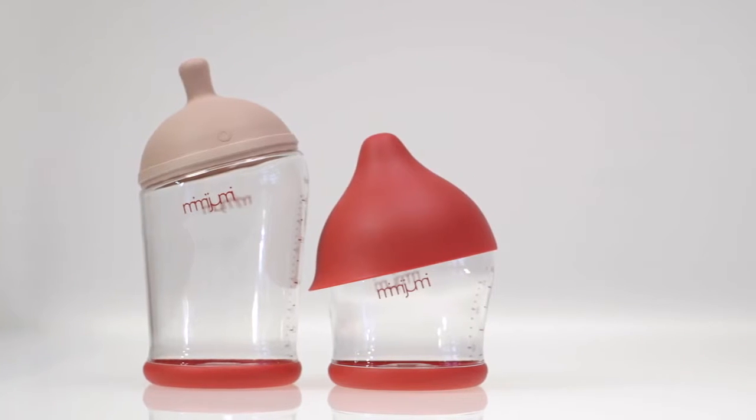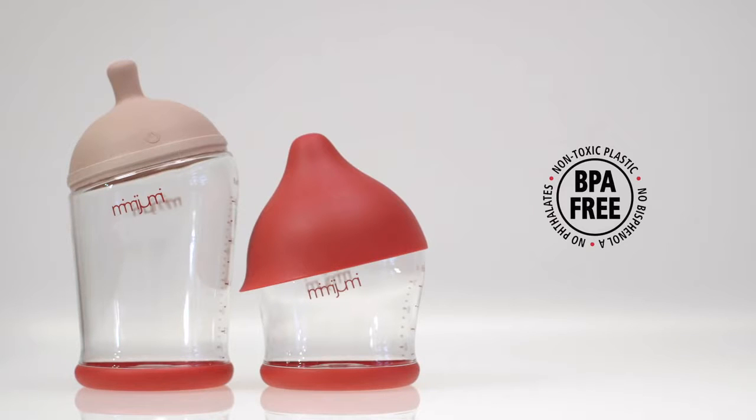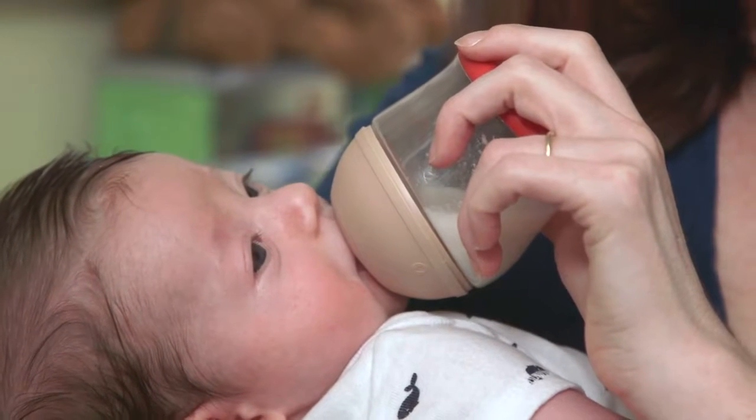Mimi Jumi — the innovative baby bottle with a breast-like nipple which allows your baby to move between breast and bottle with ease and minimizes confusion.